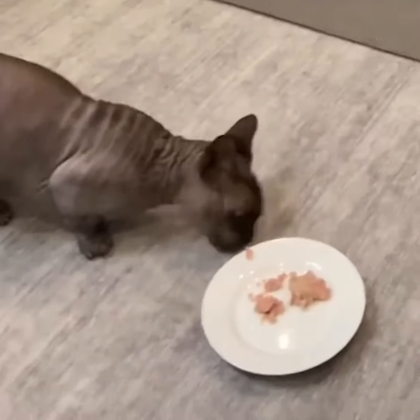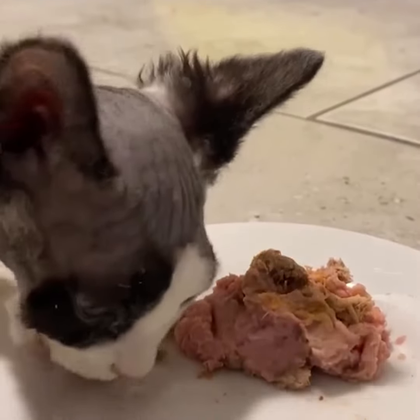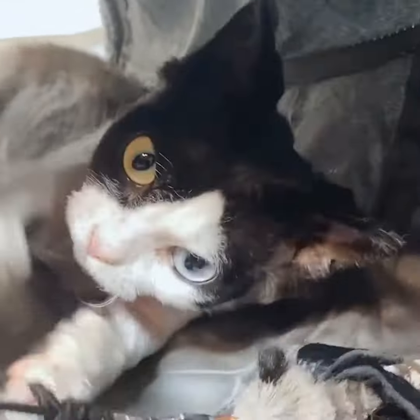Take those scheduled dry food meals and start slowly adding in a quality canned food. Over the course of a couple of weeks, your goal is to get them eating no dry food anymore and nothing but a canned food diet.